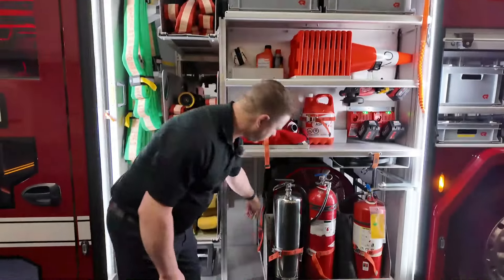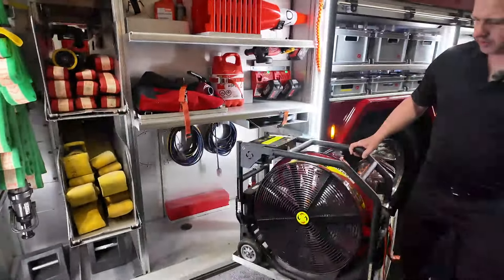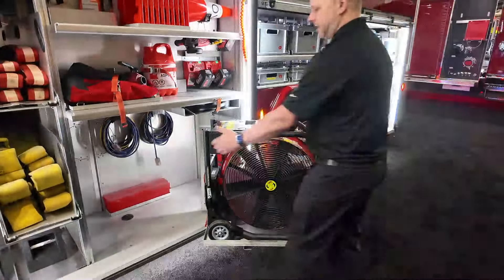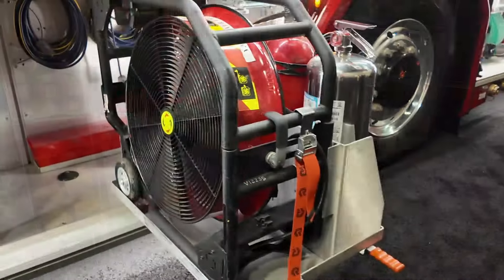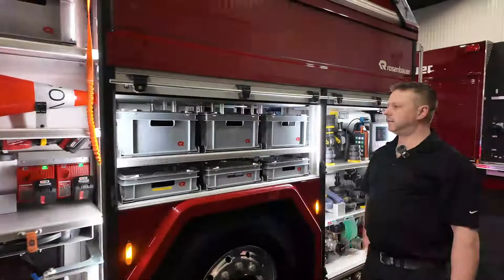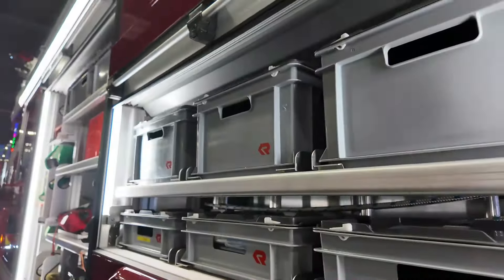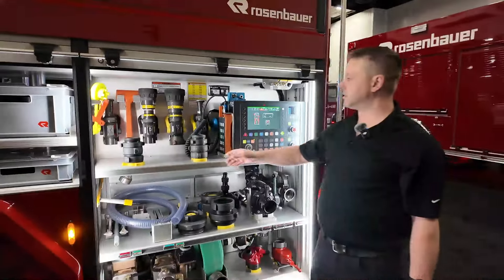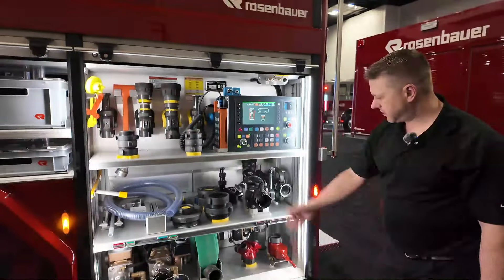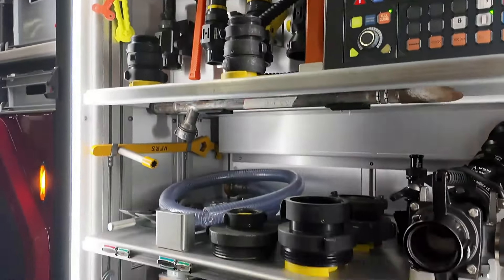Down here we've got our extinguishers. And in the back, this swings all the way out, giving you easy access to the fan without having to bend down to pick it up — good for ergonomics for the firefighters. I love the bins; it just keeps everything nice and tidy. When we get home, I will be labeling everything so we know exactly what's in all the boxes. The driver's compartment has all our fittings, extra nozzles, adapters, and a pony length of hose to fill the booster tank — all well laid out, easily accessible, and easily visible to the driver so you're not searching for things.